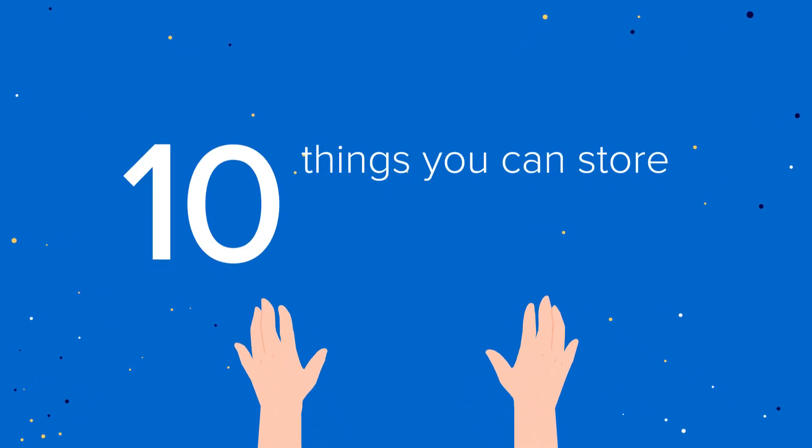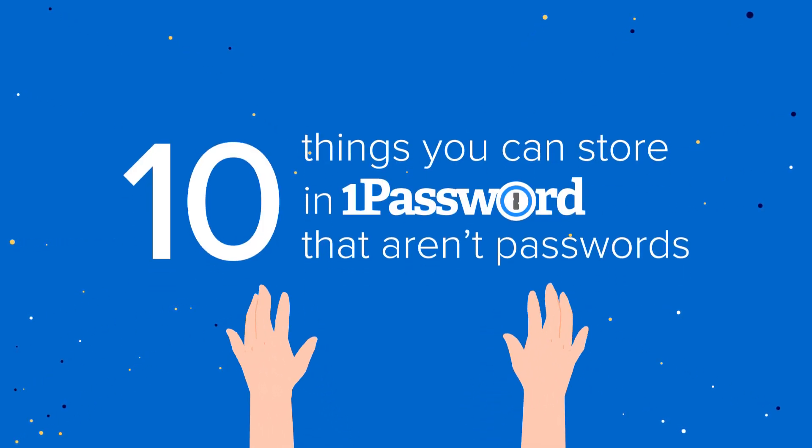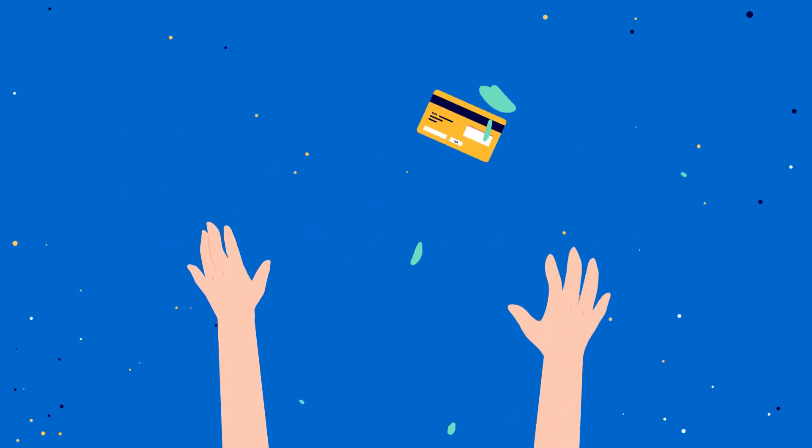1Password protects more than just your passwords. Here are 10 other things you can keep safe in 1Password.